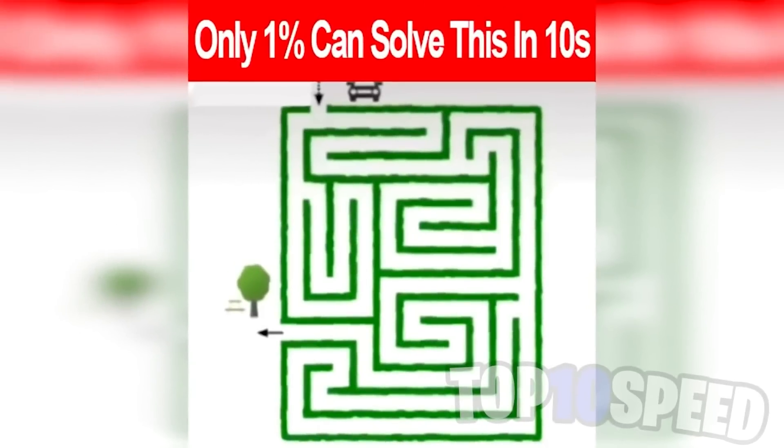Only one percent of people can solve this in 10 seconds. Your goal is to get the car at the top down to the tree in the bottom left. If you can do this in 10 seconds or less, comment down below — your time starts now. Did you get it in time? If so, comment down below.